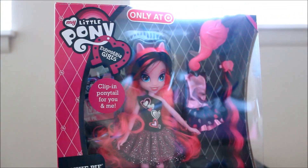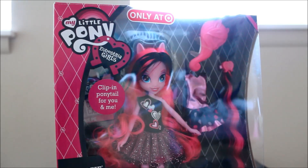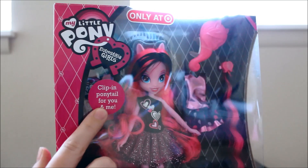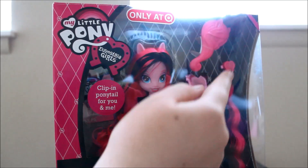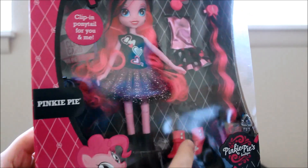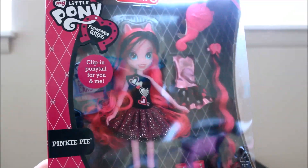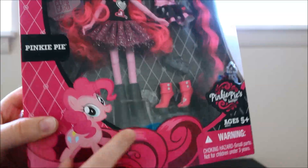This is only at Target and Pinkie Pie has black in her hair. Like the Pinkie Pie Boutique, most of the toys she has different colored hair and her cutie mark is different. She also has a clip-in ponytail for you, and you can see that over here. She also comes with a brush, another outfit, and down here she has other shoes, and it looks like a clutch, and then the literature that comes with most of the other dolls — actually they all come with it. And she has another pair of shoes.